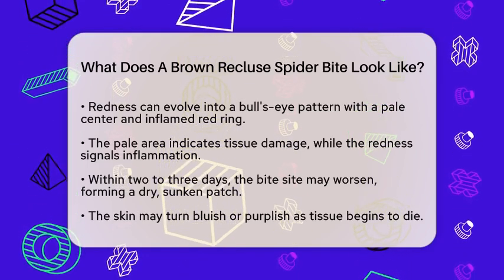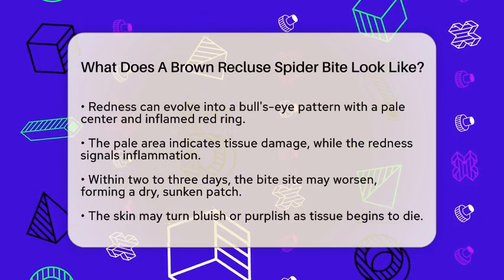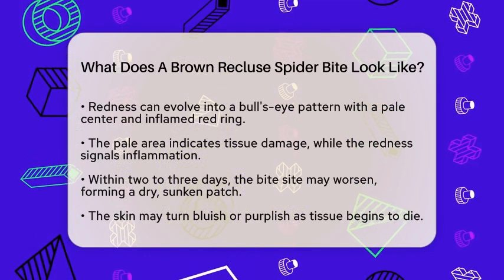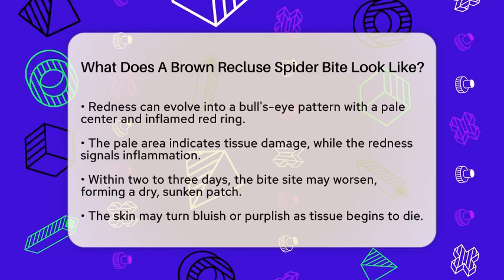The wound can develop into a dry, sunken patch of skin that may turn bluish or purplish as the tissue begins to die. You may also see a blister forming in the center of the lesion. If this blister ruptures, it can lead to an open sore or ulcer.